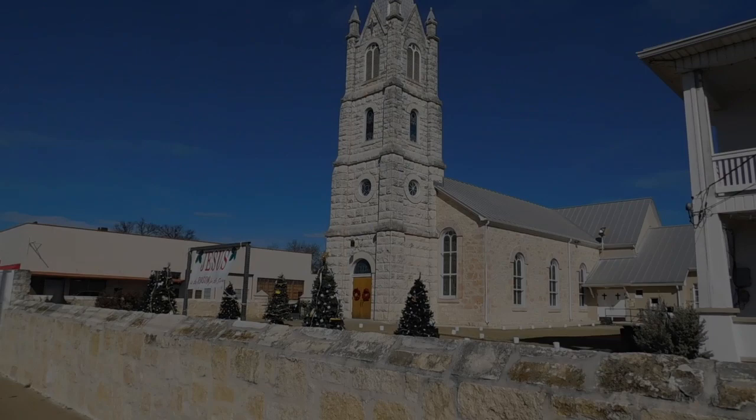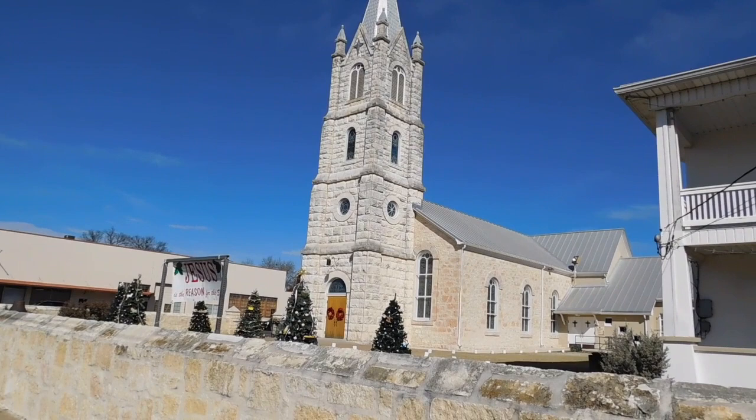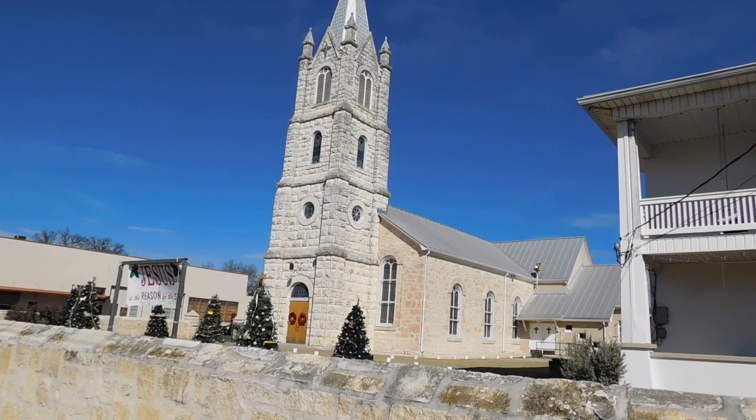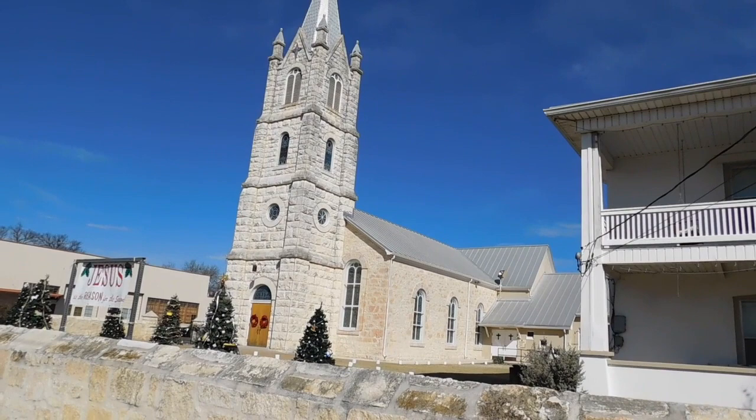The Zion Lutheran Church was the oldest Lutheran church in the Texas Hill Country. The congregation was founded by six Lutheran families in 1852. A year later, the congregation built a rock church 50 feet long, 36 feet wide, and 18 feet high. Members hewed wood by hand and quarried the limestone. Beautiful stained glass windows and a nave which symbolized the Christian church year.